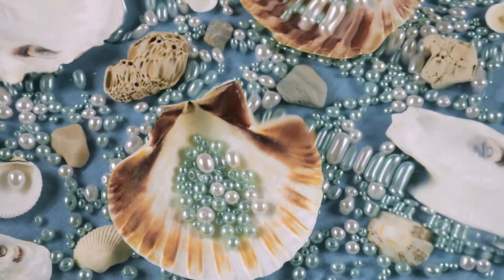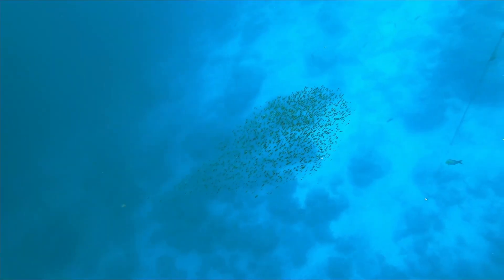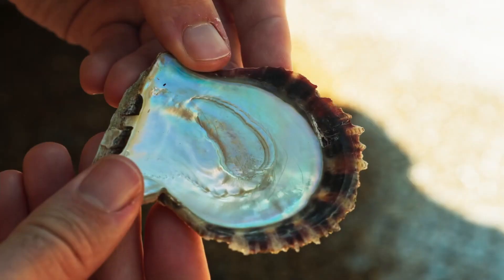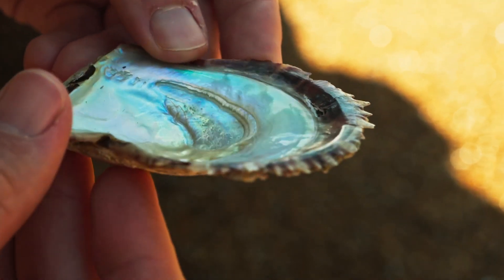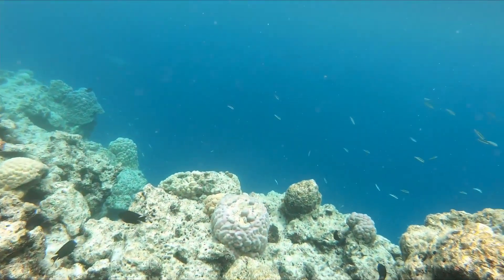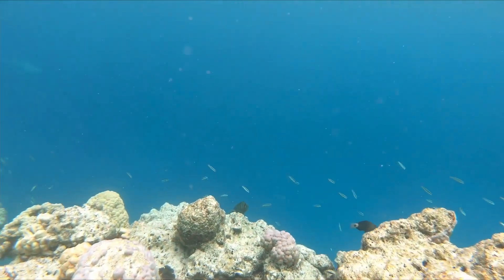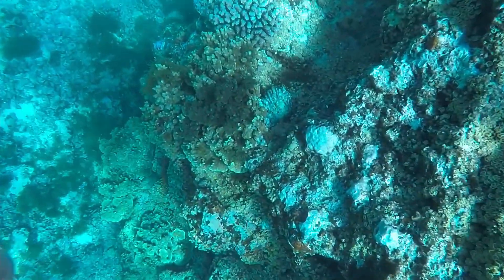Welcome. Today we're diving into the mysterious and awe-inspiring process of how pearls are made. A pearl, often seen as a symbol of beauty and grace, isn't just an accessory. It's the result of a fascinating natural phenomenon that involves time, patience, and the miracle of marine life. Whether you're a jewelry lover, a nature enthusiast, or simply curious, this journey through the making of pearls will surprise and delight you.